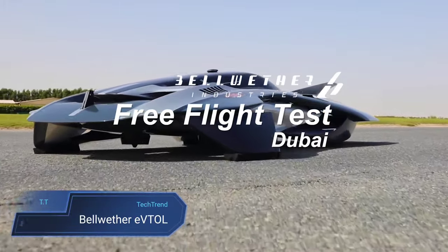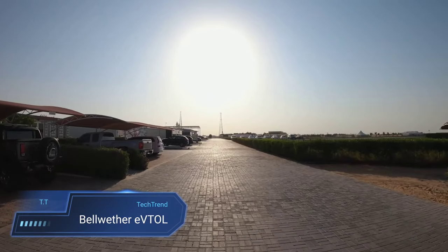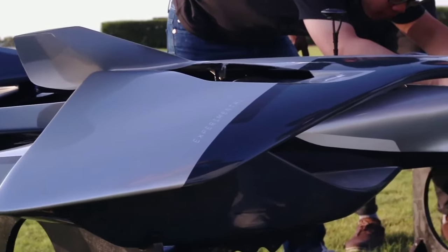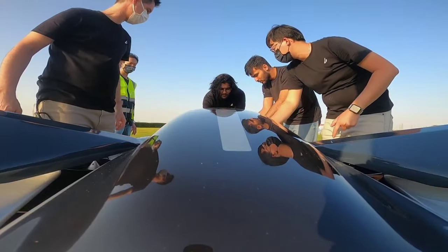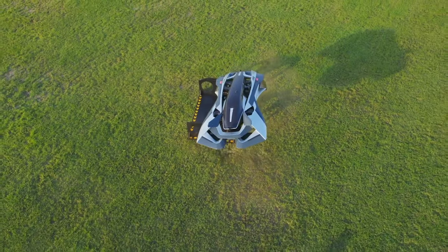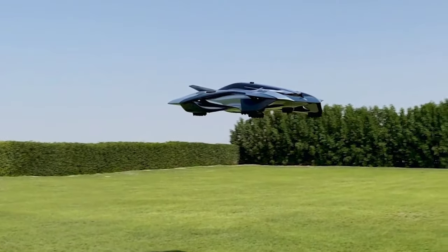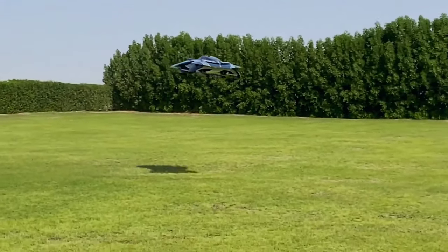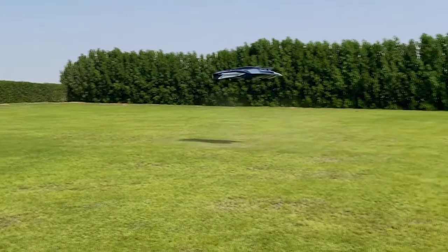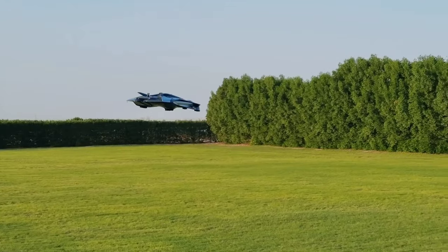The Bellwether eVTOL, known as VOLA, represents a groundbreaking leap in urban air mobility, revolutionizing the way we navigate cityscapes. Engineered with a concealed propulsion system and powered by electricity, VOLA embodies sustainability while maintaining a compact footprint ideal for urban settings. The latest iteration, the Oryx model, stands as the third generation of VOLA, introducing cutting-edge advancements in lifting body design and flight control systems tailored for efficient intracity travel.